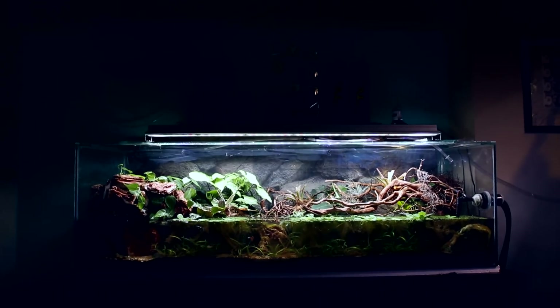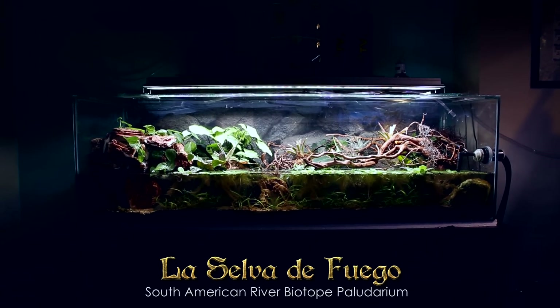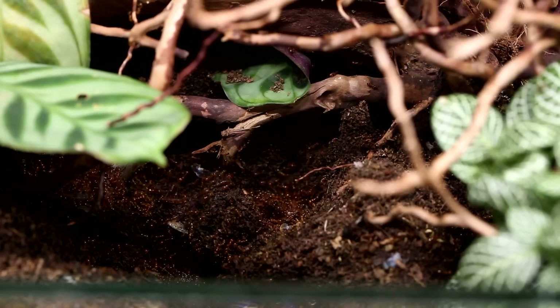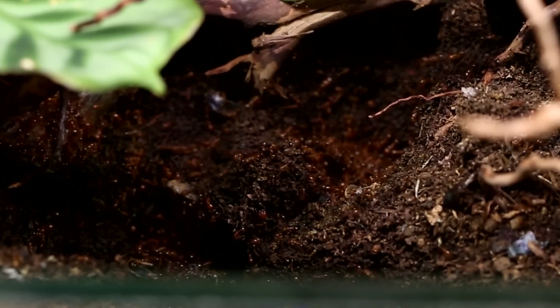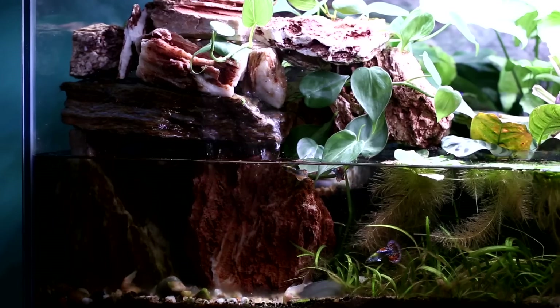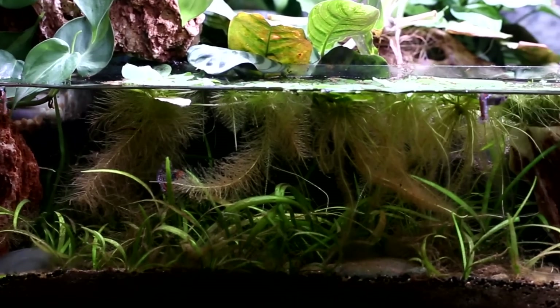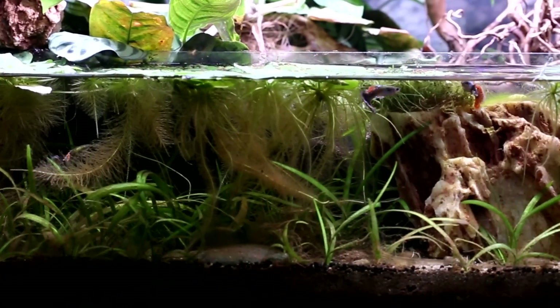This is the Selva de Fuego, our great South American river biotope paludarium, home to a kingdom of fire ants we call the Fire Nation, as well as a whole plethora of South American fish and plants that are all connected and quite literally made for each other.